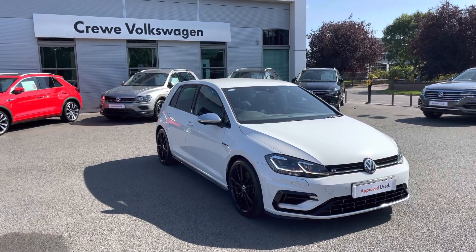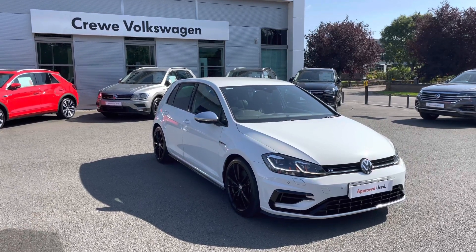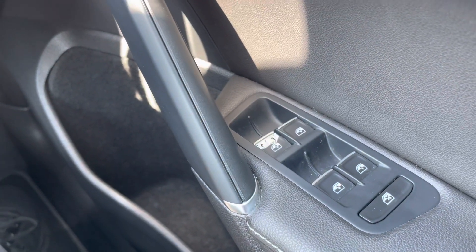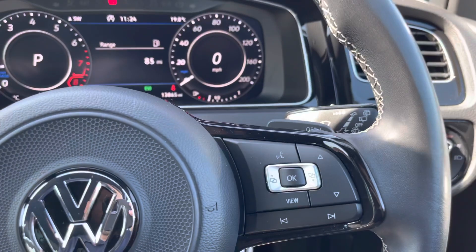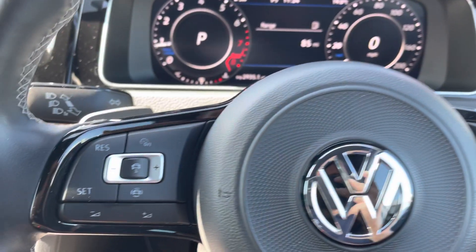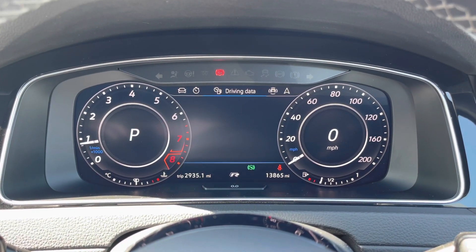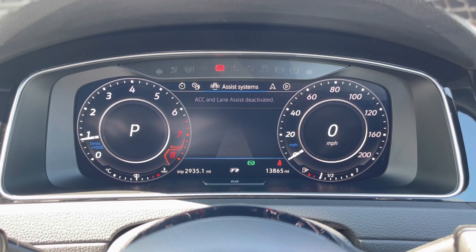Now let us move inside so I can demonstrate all the amazing features this Golf R comes with. Once behind the wheel, it's a nice place to be — there are loads of easy-to-reach controls for windows, lights, and wing mirror adjustments. You're greeted by a digital dashboard, and the multifunction steering wheel controls all services, including active cruise control. The full digital dash display allows you to optimise the feel of your vehicle, prioritising economy and showing journey times.